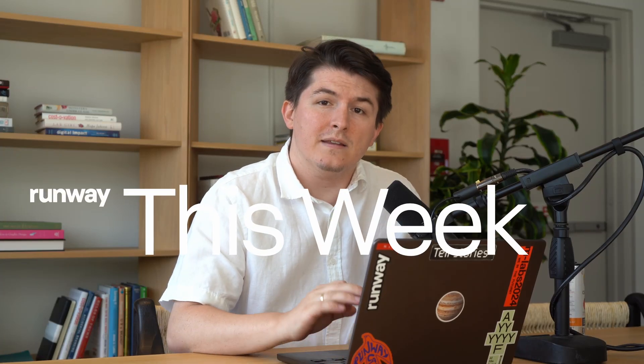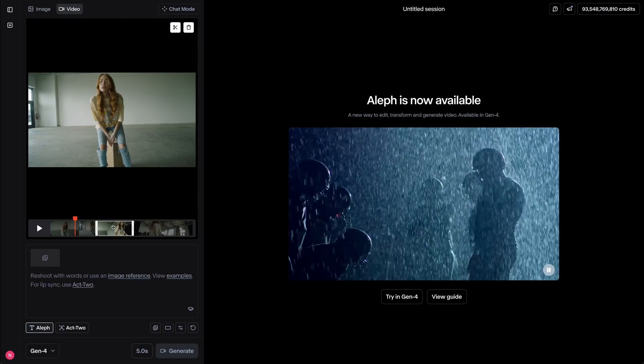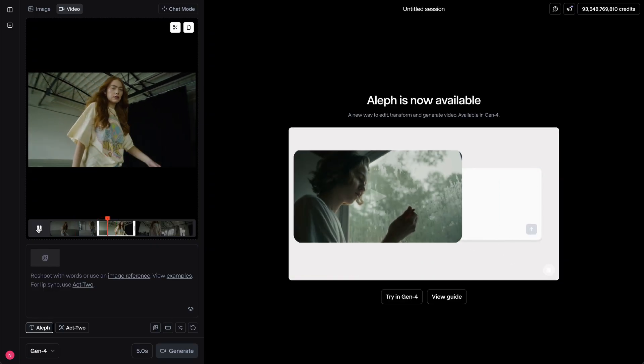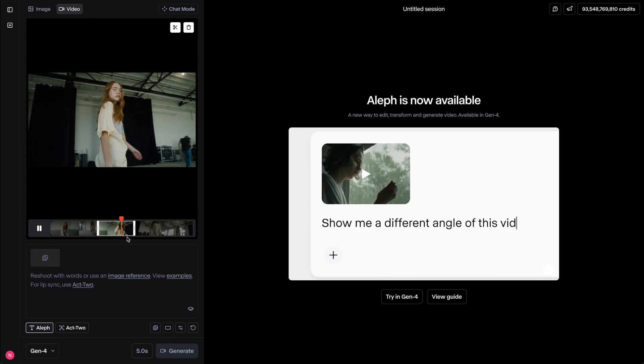Hey, I'm Nico and this is Runway This Week. This week we shipped a lot of small features across all of our products. When you use Aleph, you now have the option to trim uploaded video clips to match the 5-second requirement.